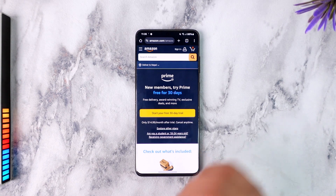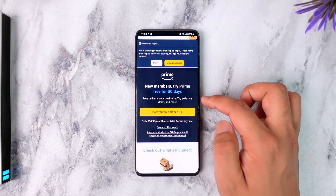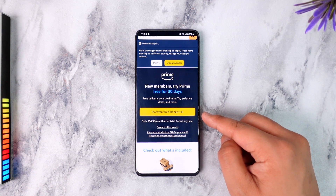If it asks you to log in, go ahead and do so. You can see it says 'New members try Prime free for 30 days.' This also includes Prime Video, Amazon Prime subscription, and other benefits. You can try the Prime membership free for 30 days and you will not be charged for the next 30 days.